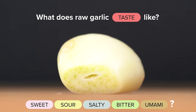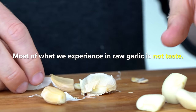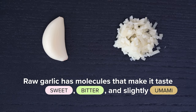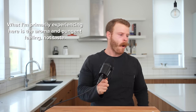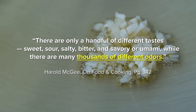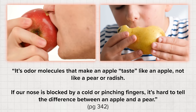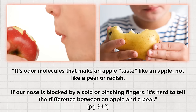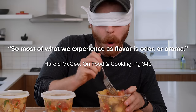Garlic in its raw form doesn't have a lot of taste, but it does have a lot of aroma and pungency. Technically, raw garlic does have molecules that make it taste sweet, bitter, and slightly umami, but you'd only notice these if you could completely plug your nose and isolate the taste receptors from the dominant aroma. As Harold McGee from On Food and Cooking explains, there are only a handful of different tastes — sweet, sour, salty, bitter, and savory or umami — while there are thousands of different odors. It's odor molecules that make an apple taste like an apple, not a pear or radish. So most of what we experience as flavor is actually odor or aroma.